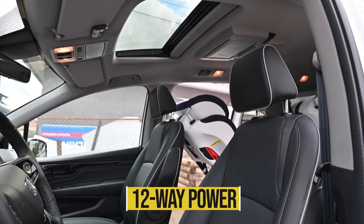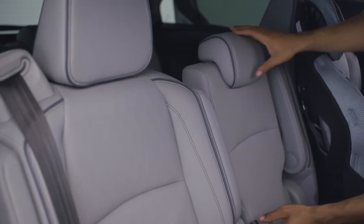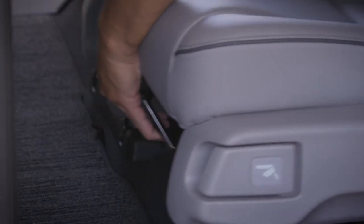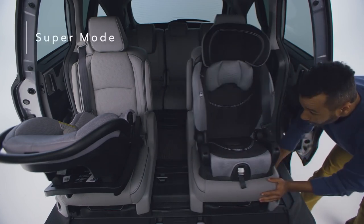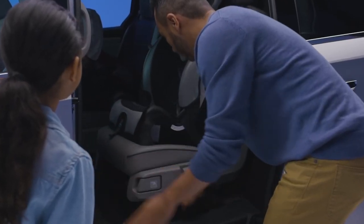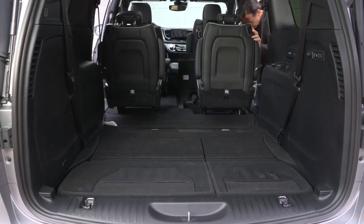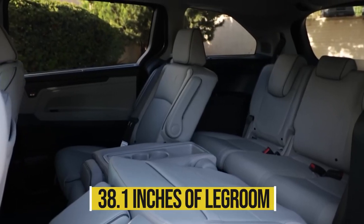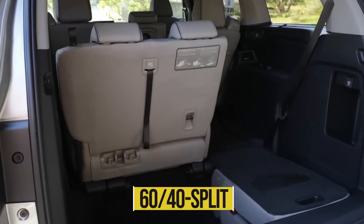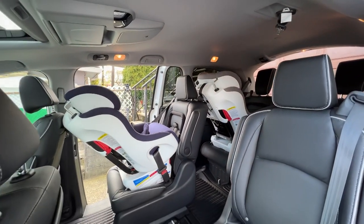The driver gets a 12-way power adjustment standard. The second row has a choose-your-own-chair setup that the automaker calls Magic Slide. The middle seat can be removed, and then the two remaining second-row seats slide laterally and fore and aft for easier ingress and egress. It's genius and dynamic, but less convenient than the Chrysler Pacifica's stow-and-go seats that fold flat into the floor. Unlike all but full-size SUVs, adults can fit in the third row thanks to 38.1 inches of leg room. The 60/40 split third row collapses into the floor with a couple pulls of the straps, but the headrests must be collapsed first.